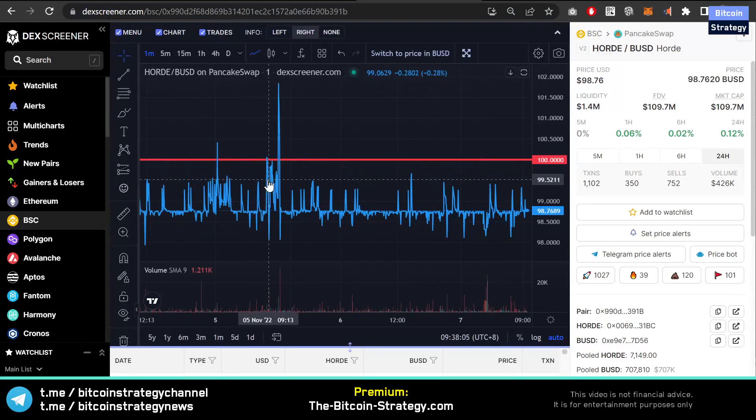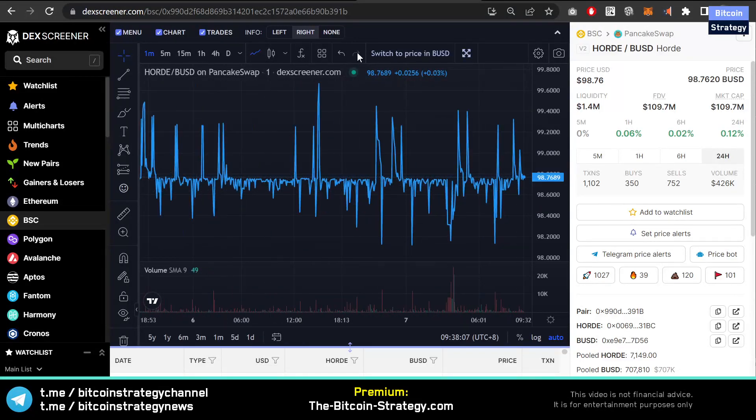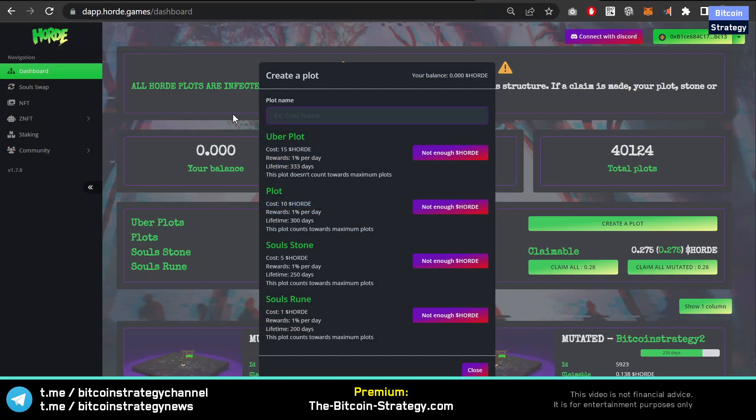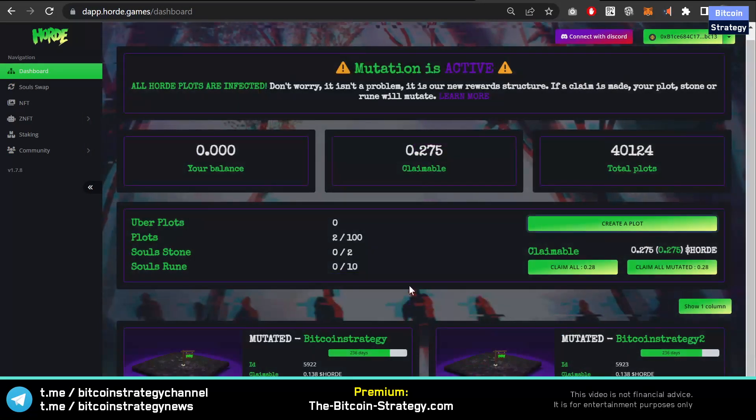This is the Hort token, and it's a token that's pegged to a certain trading range. You can see the price doesn't fall below a certain range. Why is that token pegged to this range? It's because it serves as utility for the Hort DeFi project.